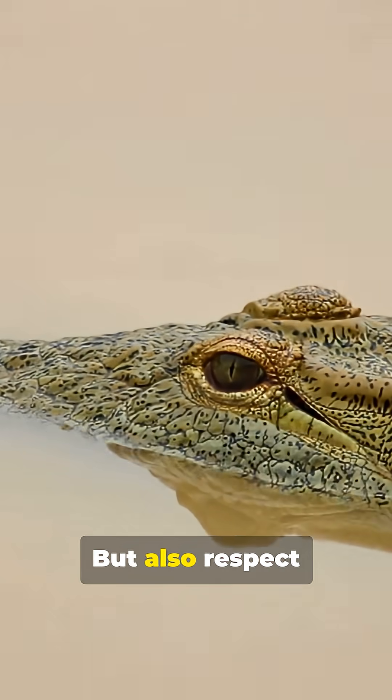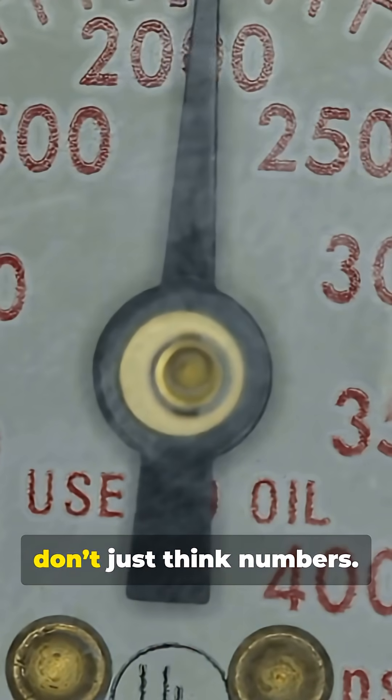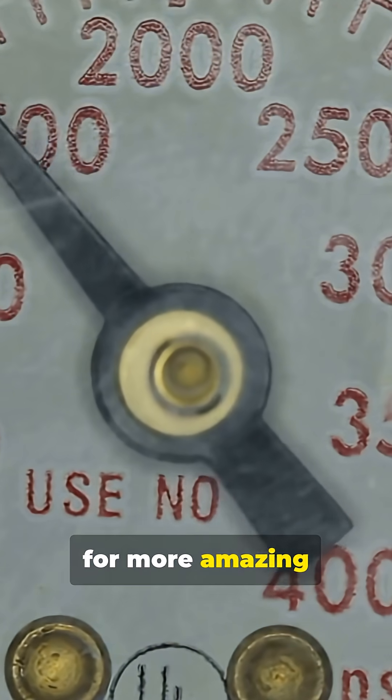Fear the bite? Sure. But also respect the roll. So next time you hear 5,000 PSI, don't just think numbers. Thank you for watching. Please do not forget to like, share, and subscribe for more amazing wildlife videos.